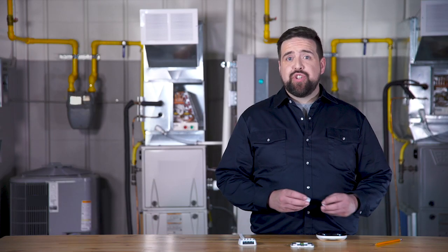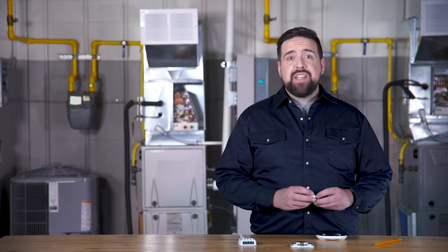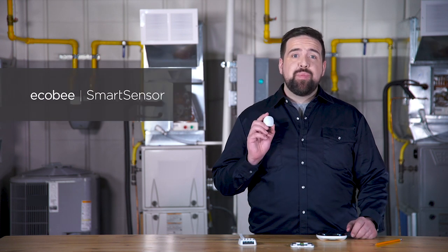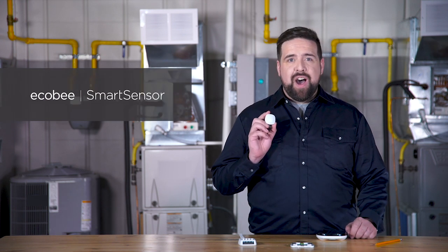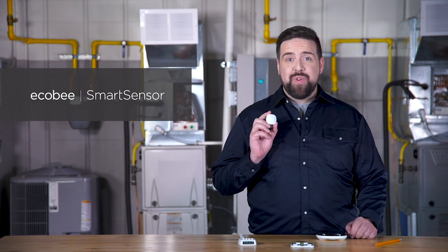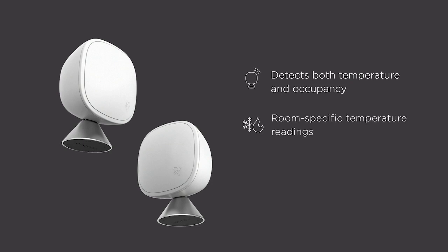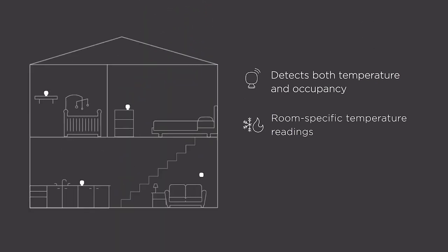Ordinary thermostats only read temperature in one location, compromising comfort in important rooms. That's why our newly redesigned Ecobee Smart Sensor comes in the box with every Smart Thermostat Pro with Voice Control. It's the thermostat room sensor that detects both temperature and occupancy, allowing your customers to target comfort and temperature control in the rooms that matter most, like the bedroom or the nursery. When placed in multiple rooms, your customers can set an average temperature for their whole home, and with occupancy detection, they can prioritize comfort to the rooms they're actually using.